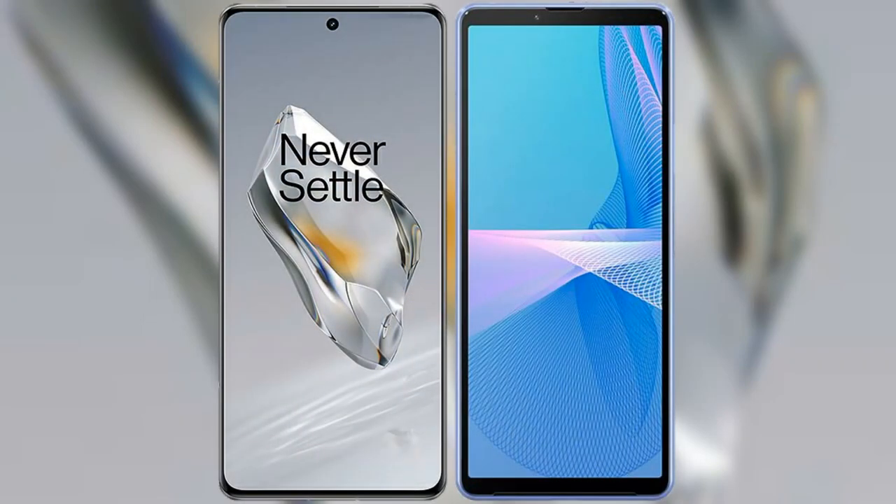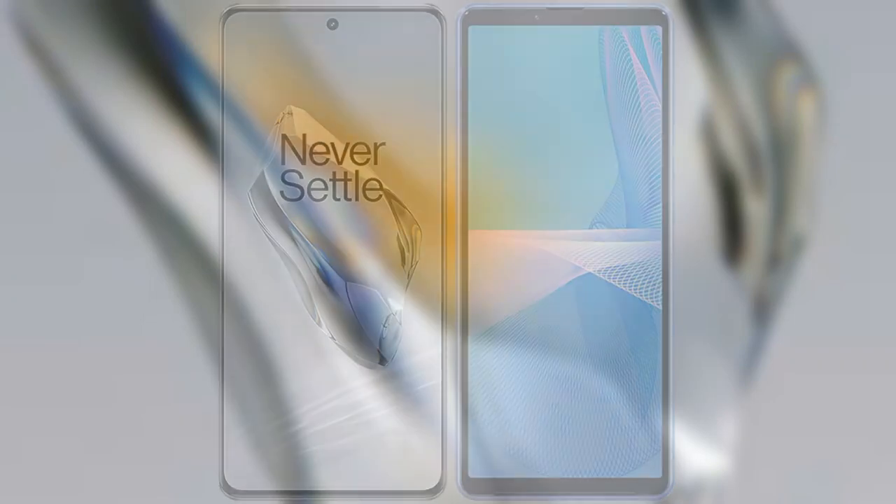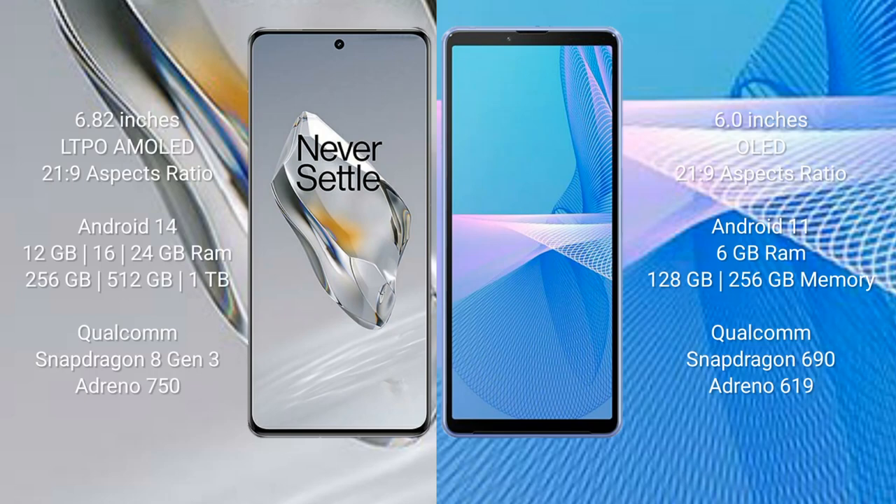I will compare the new OnePlus 12 with the Sony Xperia 10 Mark 3. The OnePlus 12 comes with a 6.82-inch LTPO AMOLED display and 20:9 aspect ratio. The Sony Xperia 10 Mark 3 comes with a 6-inch OLED display and 21:9 aspect ratio.